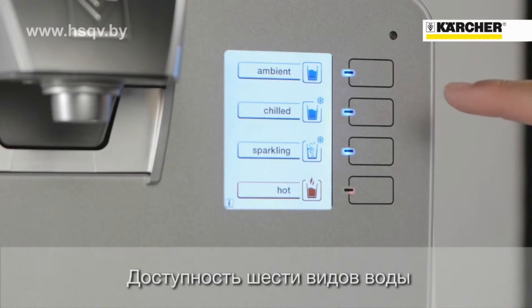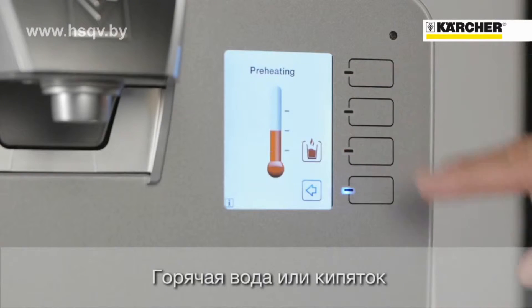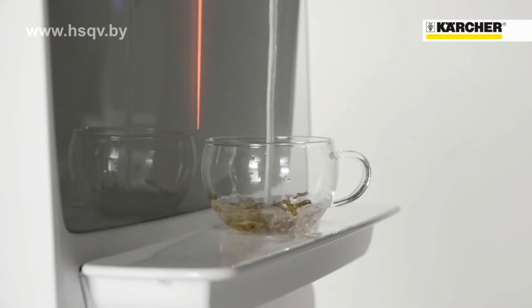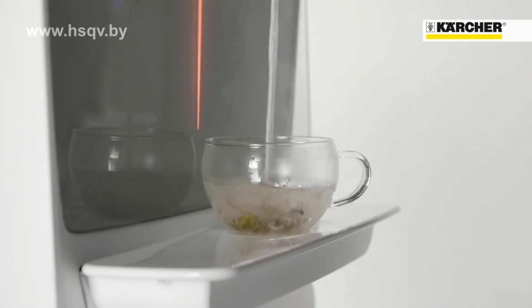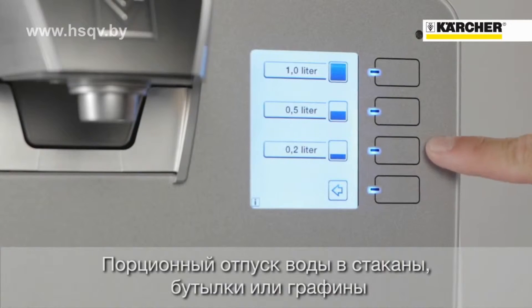We have six types of water: ambient and chilled, sparkling and extra sparkling. Hot water is perfect for green and white tea, or extra hot water for black tea and soup. At the touch of a button you can have a predefined volume of water for a glass, bottle, or carafe.